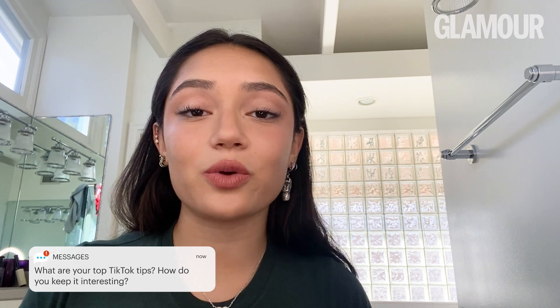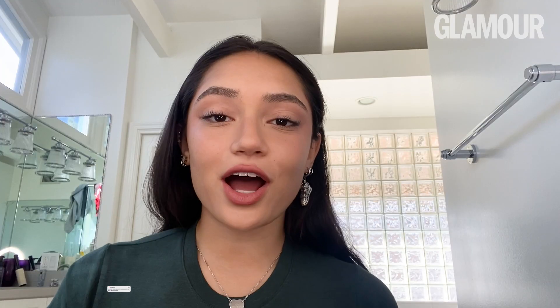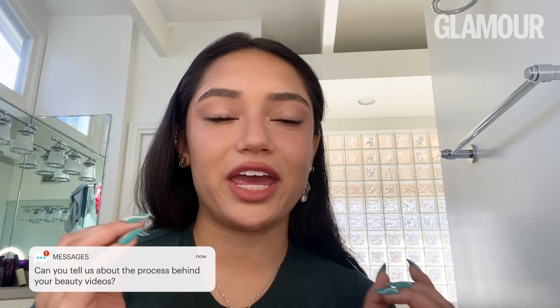Tips for TikTok are kind of hard just because it depends on what content you are posting. I post makeup and fashion, so I always want to bring something that maybe not everyone has seen on your page — something that makes you stand out more when it comes to posting trends. I always try to add a little bit of my own twist to trends if I can, and that's usually what keeps my page alive.